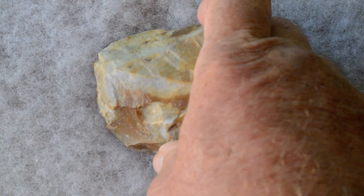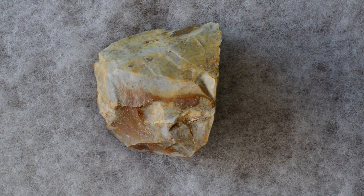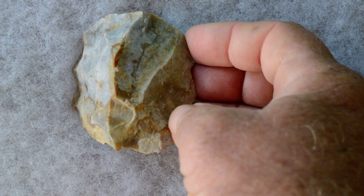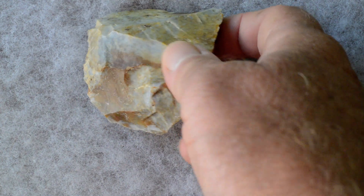Another multi-directional core. Blade removal is coming up. Across. Crossed. Almost like the tip off a wedge-shaped core.